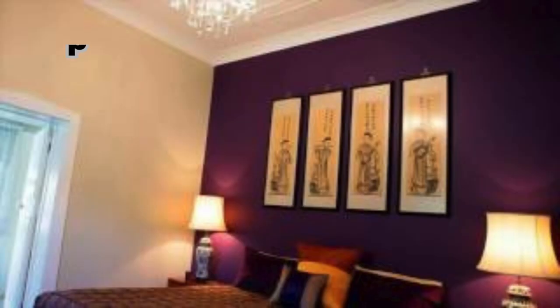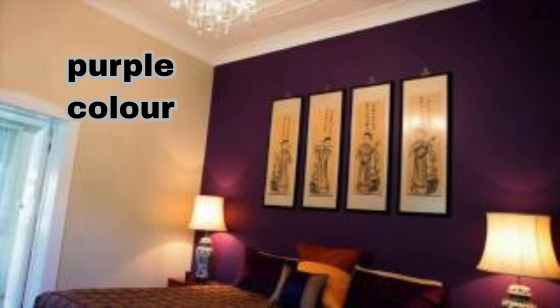Desert Oasis — Living Room: sandy beige, terracotta, and dusty blues. Accents: cacti or succulent plants, woven textiles, and warm lighting.